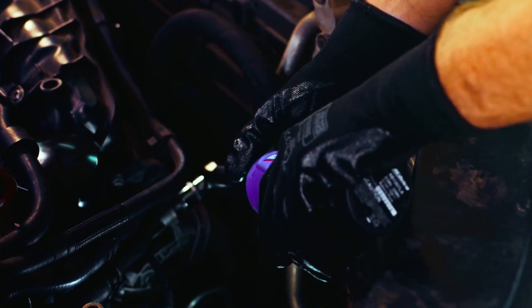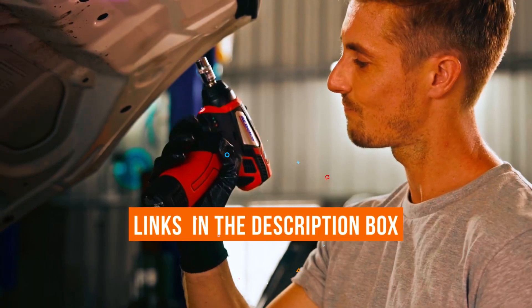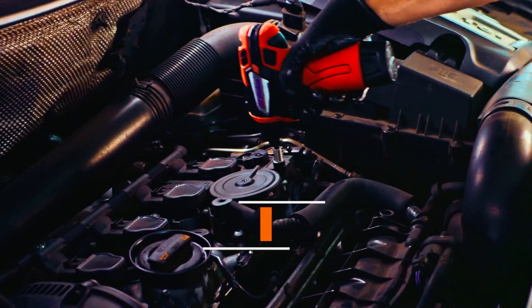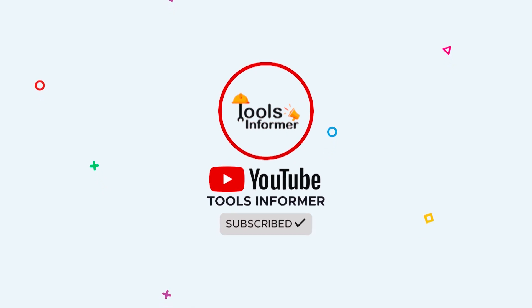In today's video, we are going to be giving you our best battery-powered ratchet review. If you find any ratchet that you would like to purchase, be sure to check out the links to all the products in the description box. Subscribe to the Tools Informer channel and turn on post notifications for more videos like this. Now, let's get to the topic of the day.